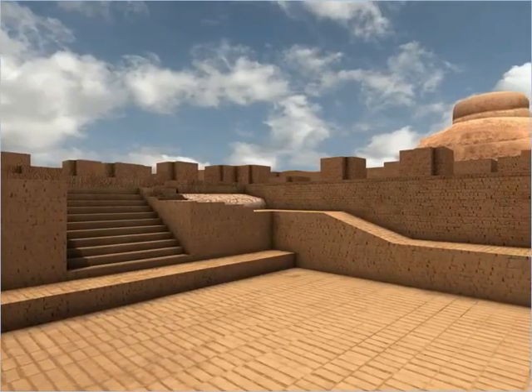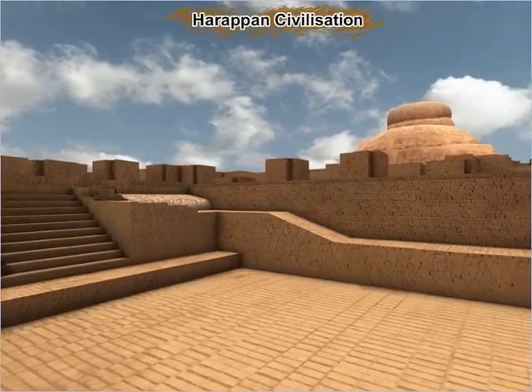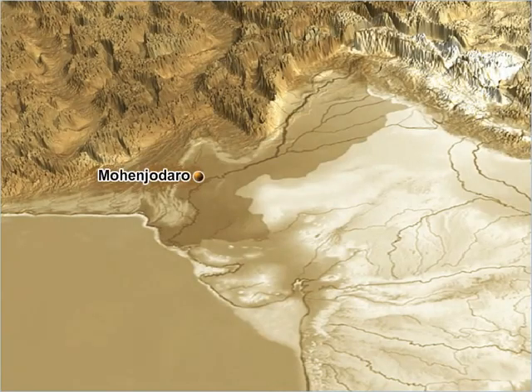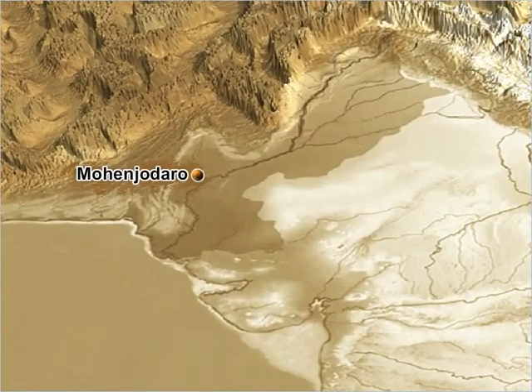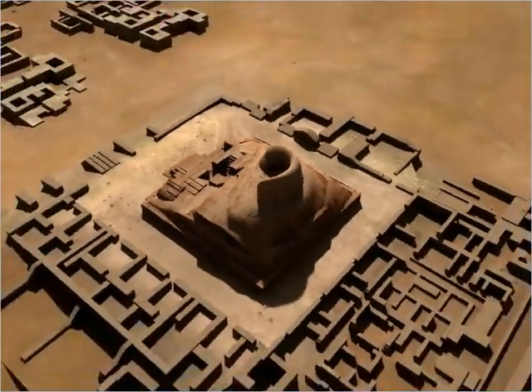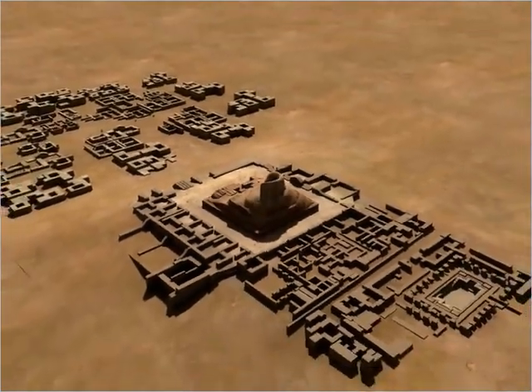One of the most unique features of the Harappan civilization was the development of large urban centers such as Mohenjodaro and Harappa. Although Harappa was the first site to be discovered, Mohenjodaro became more well known because it was one of the largest urban settlements of the Harappan civilization.